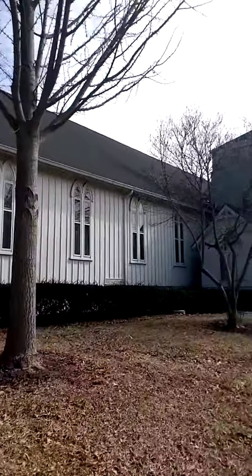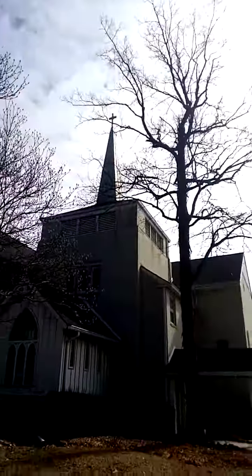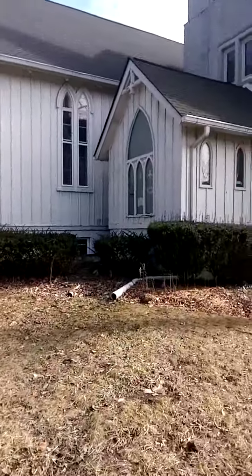You see that, folks? Look here — and they just put a cross on the top of it. So there's the church.